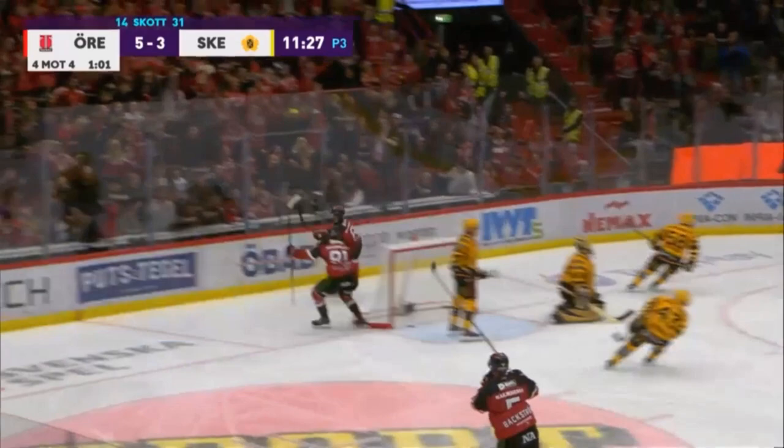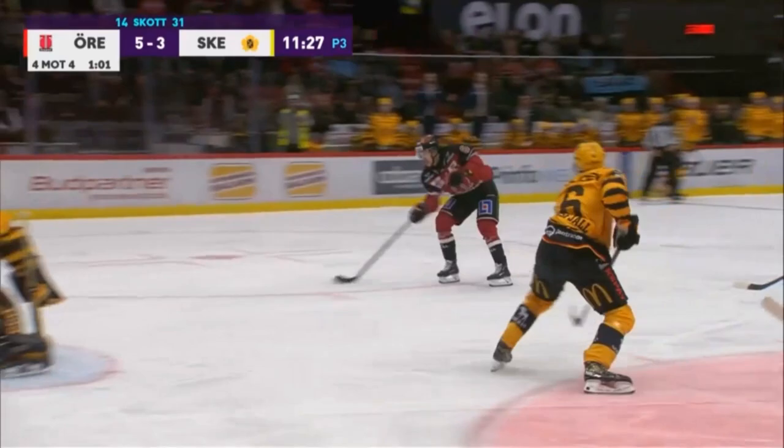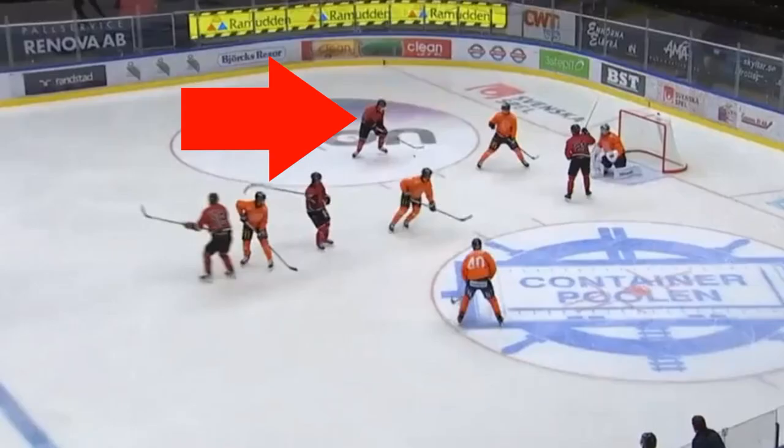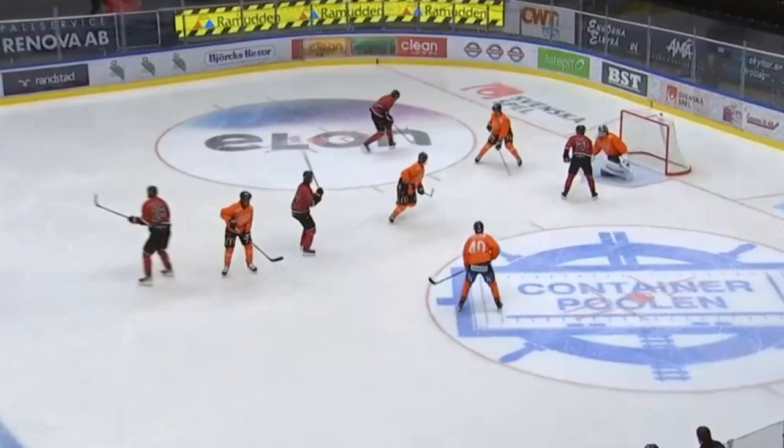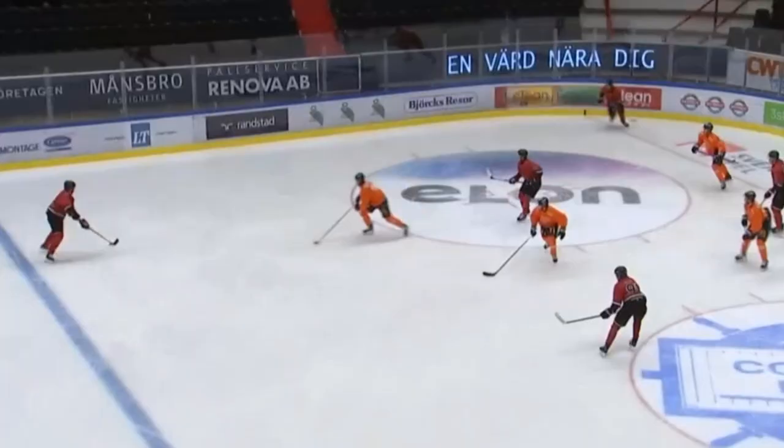Looking at it from a better angle: he picks up that puck, it's a little deflected but he slows it down, gets the puck, makes a nice move, and then a nice little sauce pass for the finish. Here on the power play: he picks up the puck in the corner, dishes it off, finds the open space, looks in the slot, and delivers a perfect pass — it's in the net. A nice little sauce pass. He's a good passer.